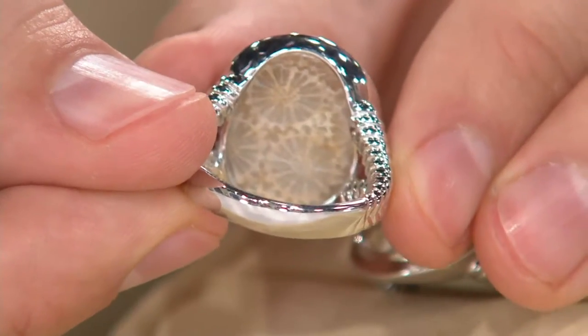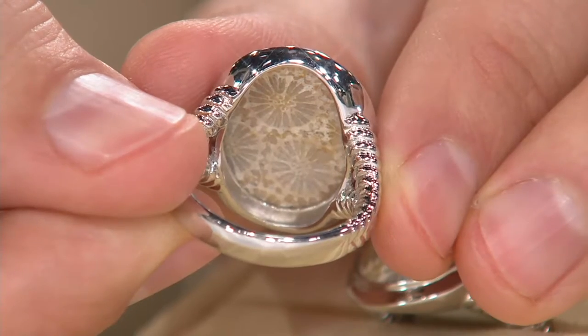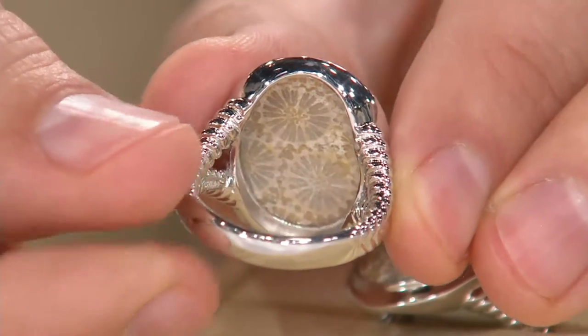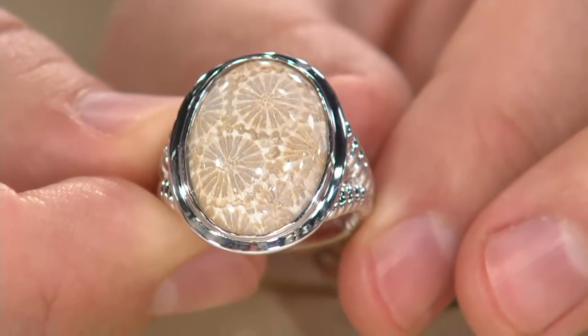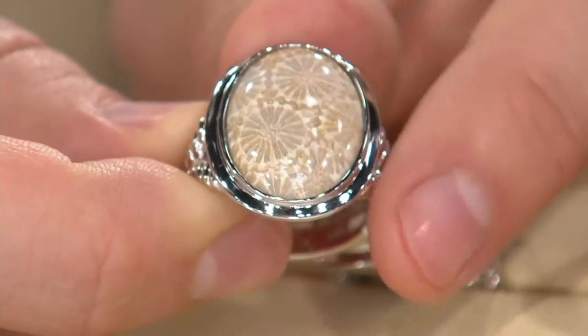Look at underneath — we left the underneath open because we wanted you to see the florets. We wanted you to see how beautiful this is, because remember, this is ancient, between 20 and 450 million years old. So really what you have is a work of nature, a work of Mother Earth. This is not a doublet.